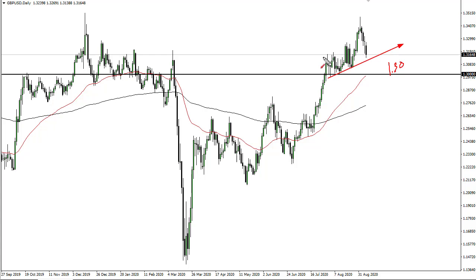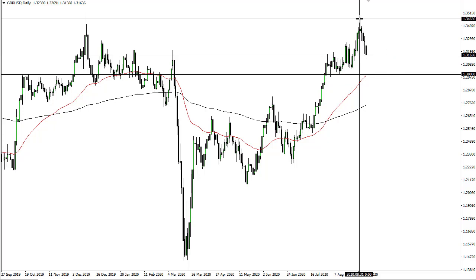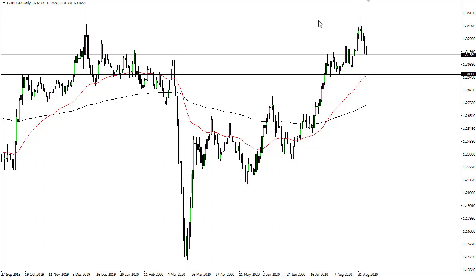On the British pound, I think 1.30 is your short-term floor in the market. You could make an argument for some attempt at a trend line there, but I'm not a big fan of that trend line — I don't think it's that significant. At the end of the day, it looks like we are finding buyers. I'm looking for bounces on short-term charts to take advantage of, as we should go looking towards the 1.35 level yet again.